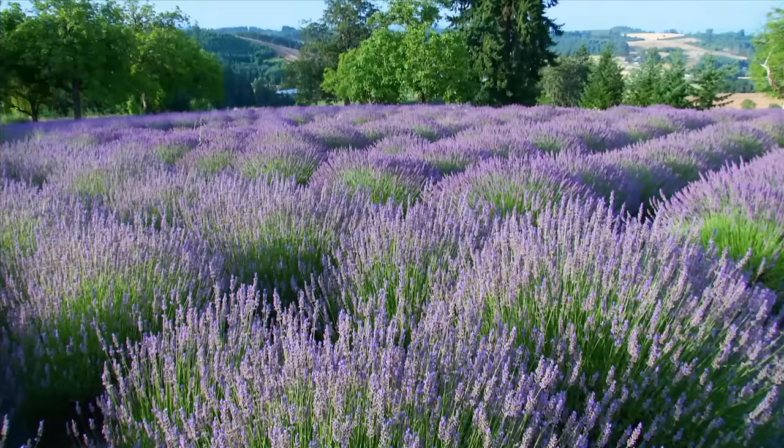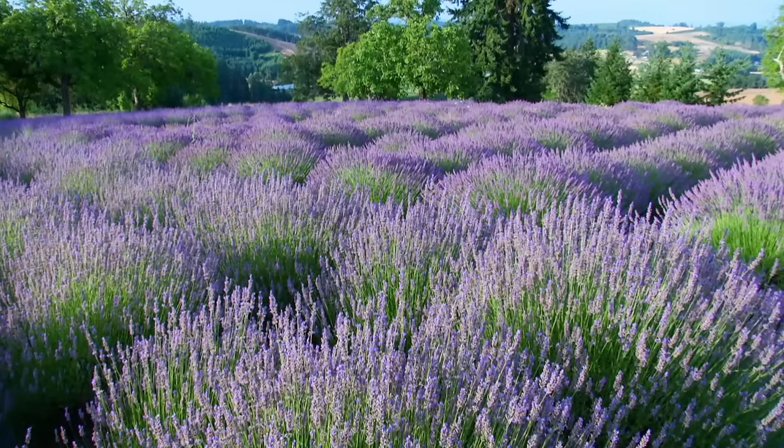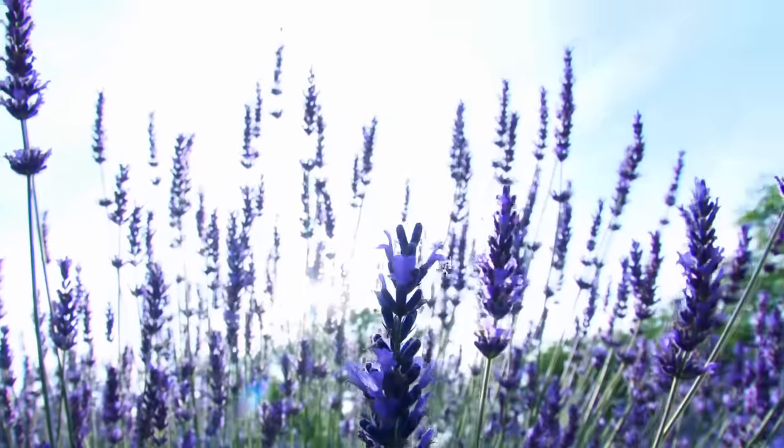First of all, purple is one of my favorite colors. Secondly, it is drought tolerant and we don't have a lot of water out here. And third, and most important, the deer don't eat it.